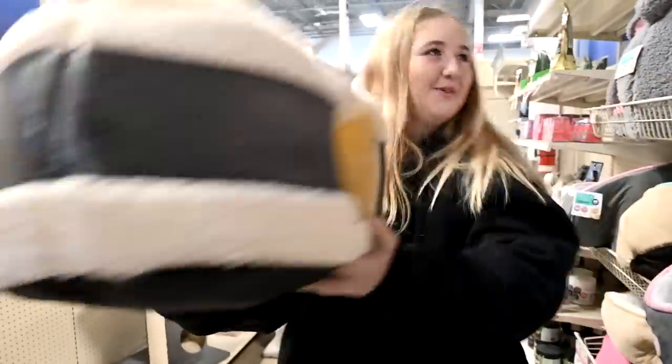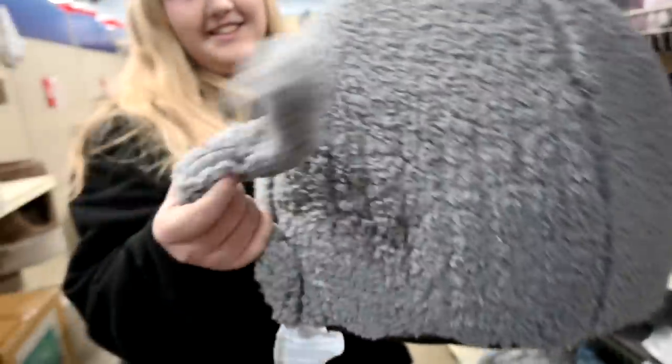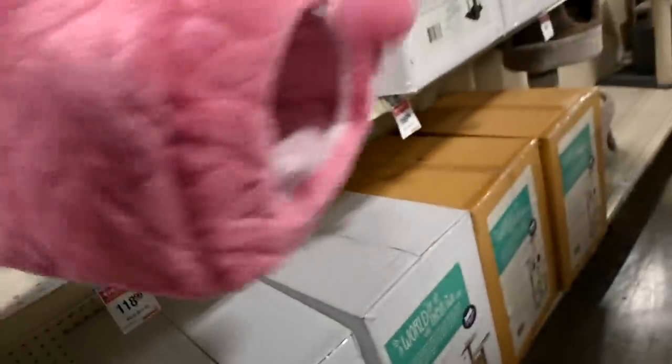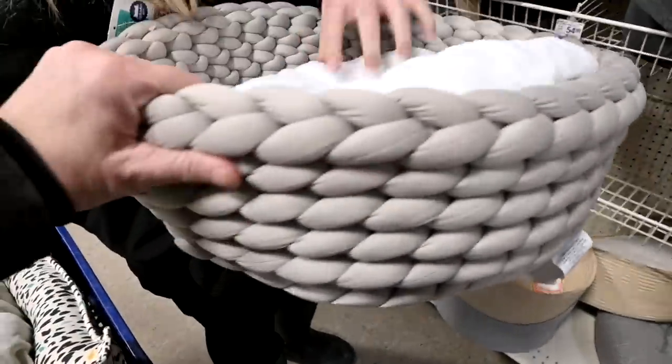That's a sushi roll! This one's cute. This one is my favorite because I love the color and the material, but this one is more sturdy. They're all the same price. They have this one too - it's really cute, it's white.